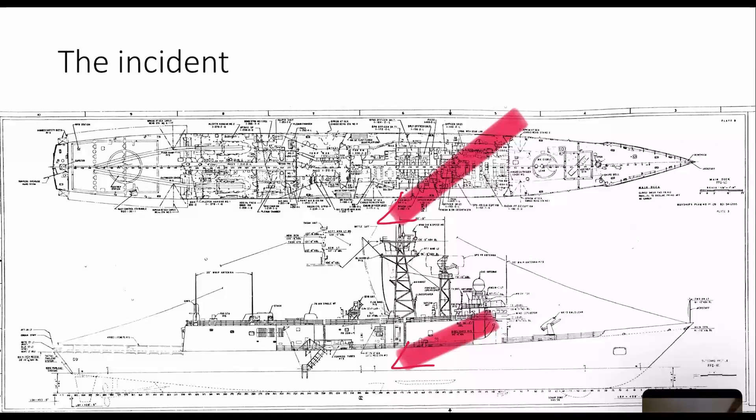The second missile entered roughly the same spot. When multiple hits occur on a warship, they tend to occur in the same spot — particularly with a radar-guided missile, it homes on the jagged edges of the hole made by the first missile. The second missile entered the ship and exploded just inside the hull. Luckily, because there was an existing hole from the first entry, a lot of the force of that explosion was vented outside rather than inside the ship. But even so, there was massive damage and a lot of fire.